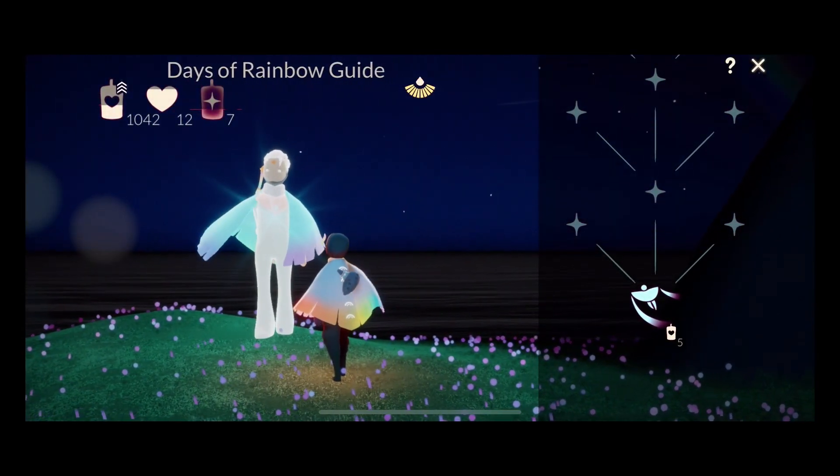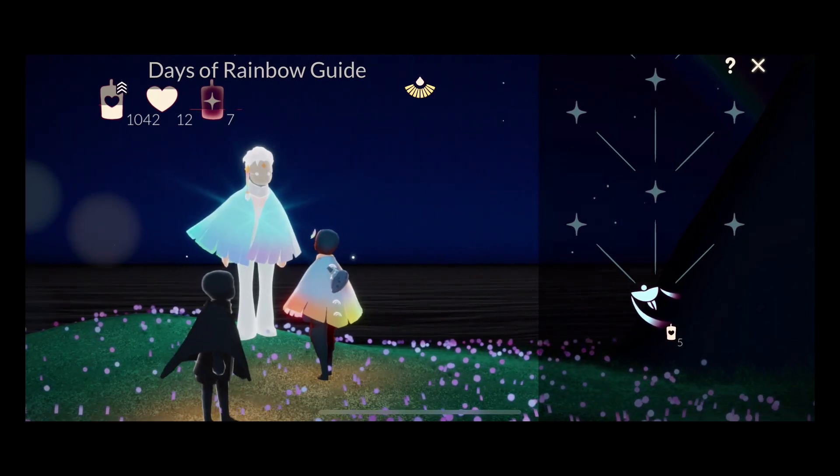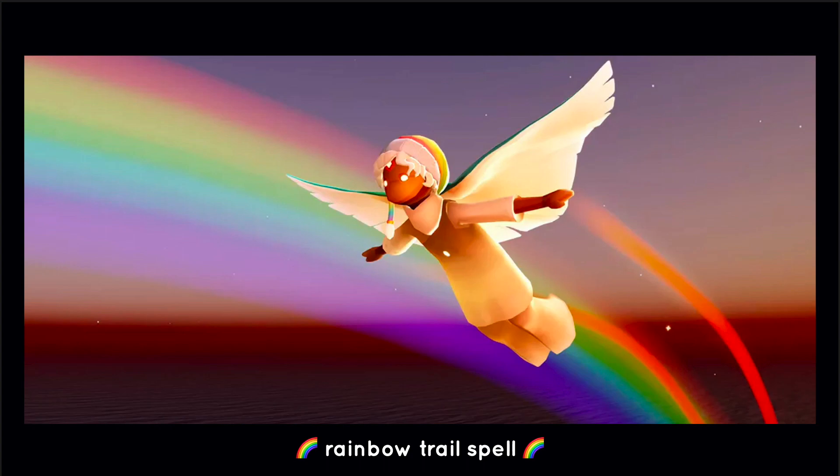With regards to the spell, they actually changed the logo to this one — it's a rainbow trail spell. There are different kinds of colors for the rainbow trail spell, and depending on which one you use, your fly trail will change into that color.